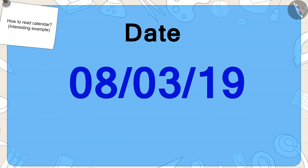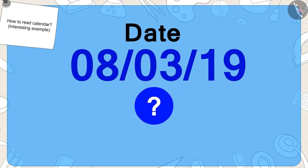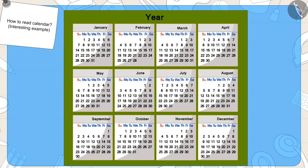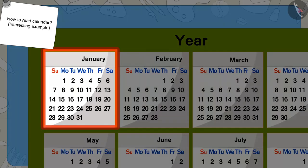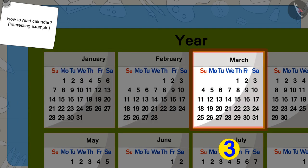Now, this number shows the number of the month. Children, can you tell what is the third month of the year? Let's find it in the calendar. This is the first month of the year — January. This is the second — February. And March is the third month.